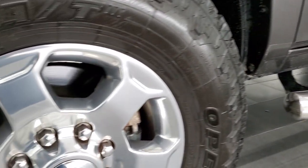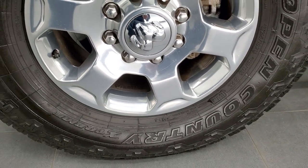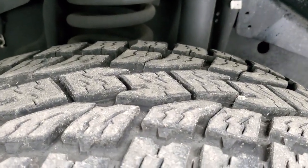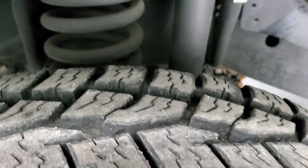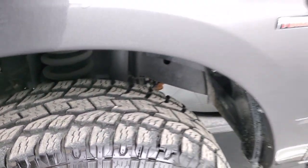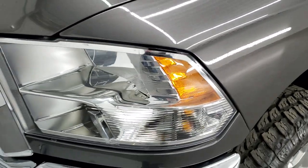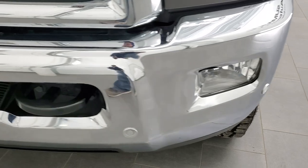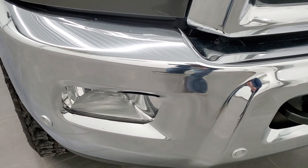This one comes with the 18 inch polished aluminum rims and it has open country Toyo AT tires. These are LT295 70R18s and in the front we have about 60 to 70% of the tread left on them. Frame and underbody is in very nice clean condition. Front fender is in excellent shape, I didn't see any dents or dings. Headlight lenses are nice and clear and the front bumper is in excellent condition as well. It does have the front bumper parking sensors and the factory fog lights.